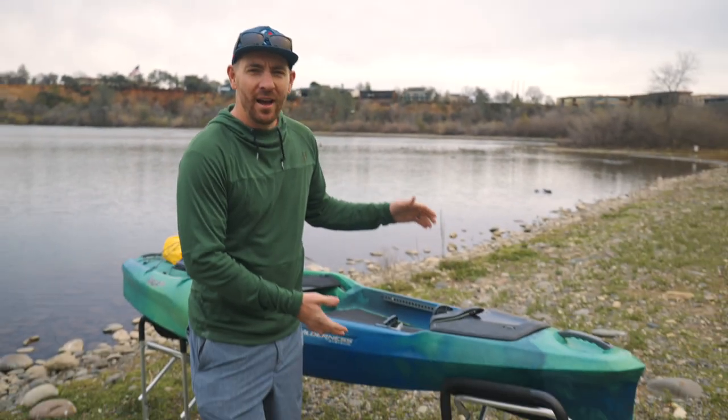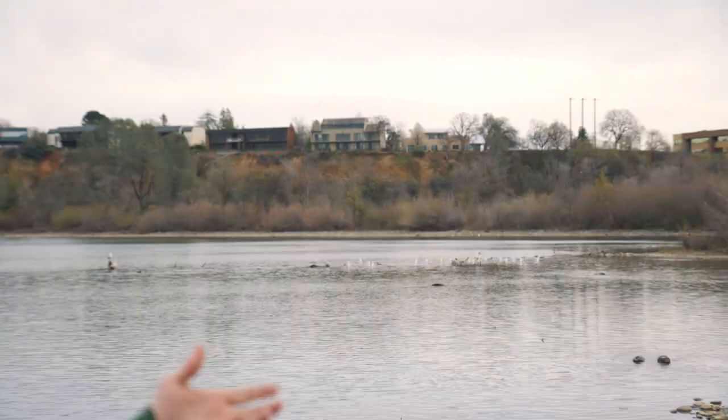What's up everybody? Welcome back to the channel. Dan here from Headwaters Kayak, and behind me I have the Wilderness Systems Targa and about 1,000 seagulls.